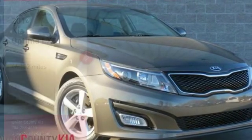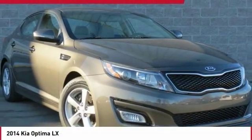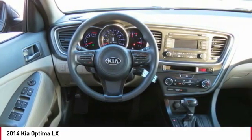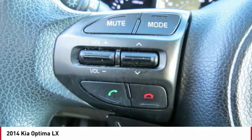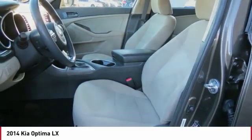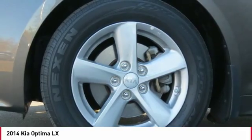Come test drive the 2014 Optima. The all-new Kia Optima offers a new level of style and performance features from Kia. The Optima also features engine management systems like direct injection and turbocharging, which enhance performance without sacrificing fuel efficiency.